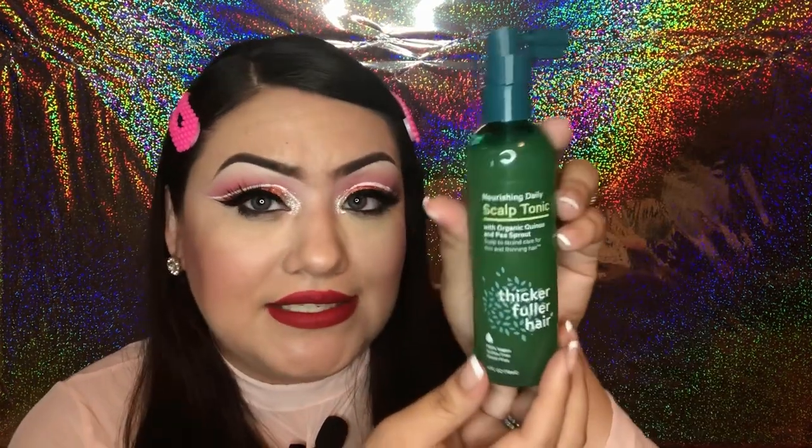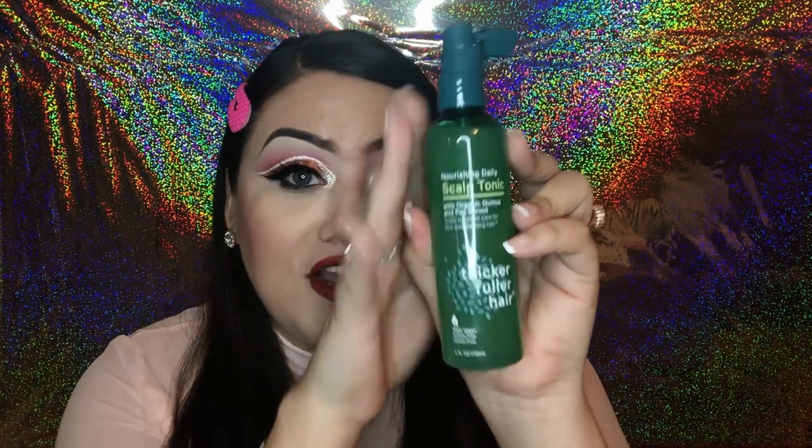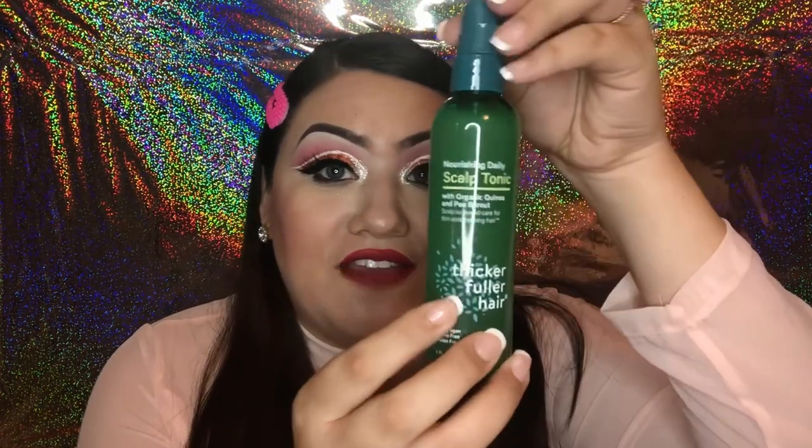First things first, I'm gonna start with hair products. I found a nourishing daily scalp tonic — this is a really nice 4 ounce bottle. It claims to give you thicker, fuller hair if you use it daily. I personally don't have any issues with hair loss, but I love a good hair tonic for hair growth so I'm gonna give this a try.